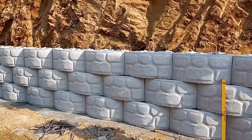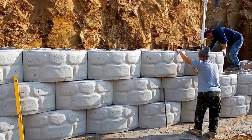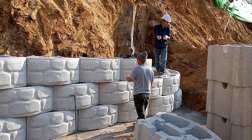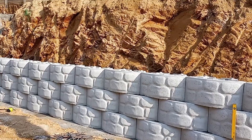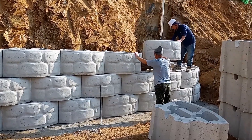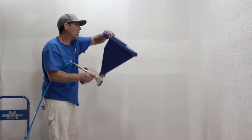Retaining walls are essential for holding back soil, especially on sloped land. If a wall is poorly built or deteriorates over time, it can cause serious problems. By reinforcing the wall with these blocks, the team made sure the house would remain safe and secure, reducing the risk of any future instability. The repair helps the wall perform its function and keeps the property safe from potential damage.